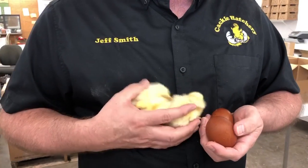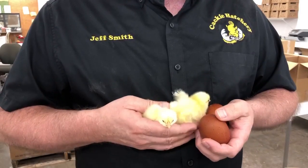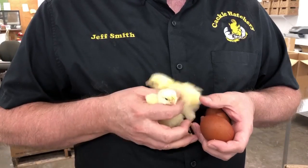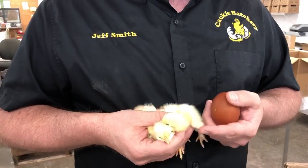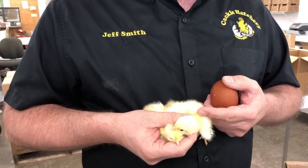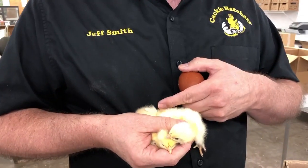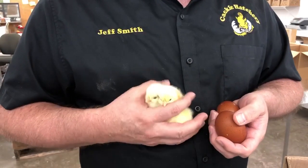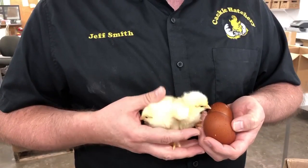These are a French breed that Cackle Hatchery is working on as a project — the black-tailed red Marans. Most of the chicks will be white, some of them will be yellow, and some will have a little bit of a reddish tinge on them. We're trying to breed them to look kind of like the New Hampshire color.